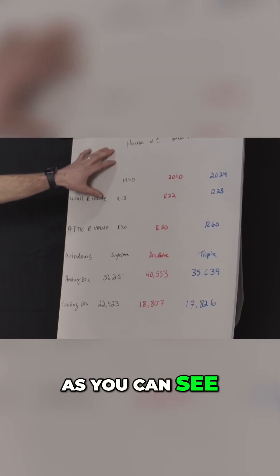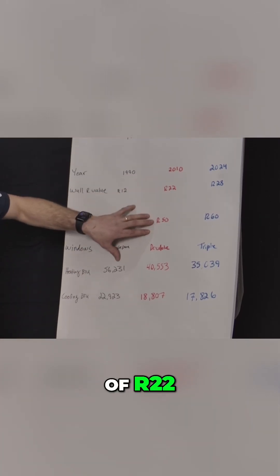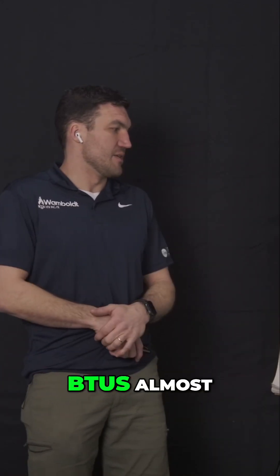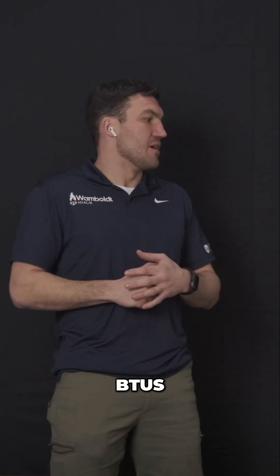As our house becomes more efficient — moving into 2010 — we have an R-value in the walls of R22, R50 in the attic, and double pane windows. We managed to take off almost 16,000 BTUs, bringing our total heating load down to 40,553 BTUs and our cooling down to 18,807 BTUs.